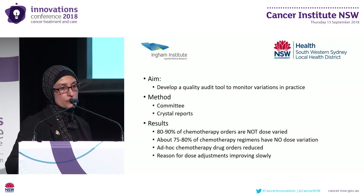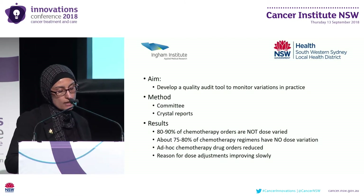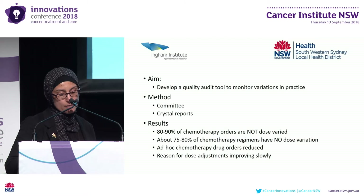In South West Sydney Local Health District, we convened a committee with two primary aims. The first was to strengthen our governance processes to ensure that patients were receiving safe chemotherapy, and that staff felt empowered to raise concerns when they found unusual prescribing practices. Our second aim, which is the focus of my talk, is about the quality audit tool that we developed.